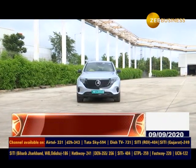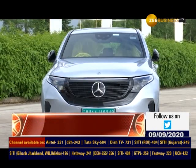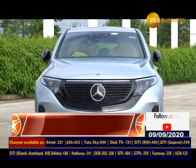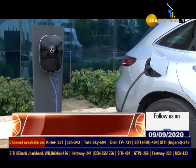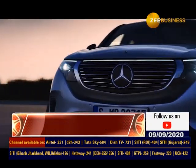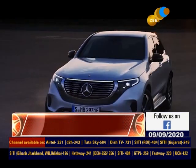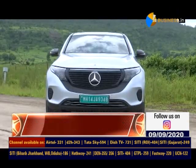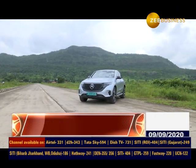Mercedes-Benz भारतीय बाजार में अपनी पूरी तरह से इलेक्ट्रिक कार EQC लाने की तैयारी में है. इसके लॉन्च से पहले, Mercedes-Benz ने अपनी ऑफिशल साइट पर इसे लिस्ट कर दिया है. उम्मीद है कि आने वाले कुछ हफ्तों में ये कार लॉन्च हो सकती है. All Electric Mercedes-Benz EQC का एक छोटा सा टीजर भी कंपनी ने जारी किया है. टीजर में EQC बैजिंग, LED हेडलैंप, LED टेल लाइट समेत कई खासियत दिखाई गई हैं. इसमें बड़े अलॉय व्हील्स और फ्यूचुरिस्टिक एक्सटीरियर डिजाइन मिलती है.